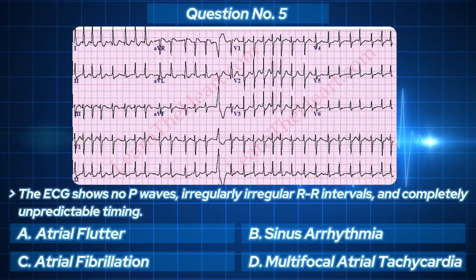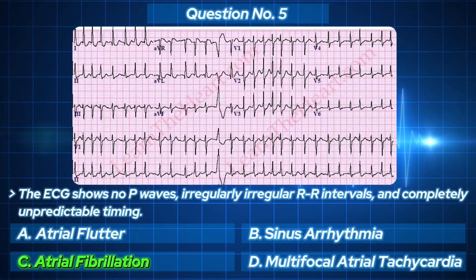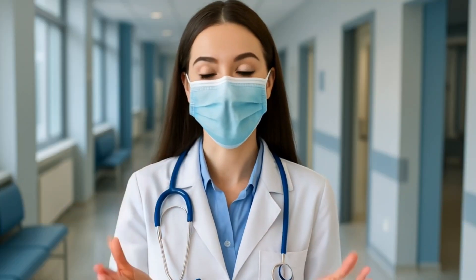And the answer? Atrial fibrillation. Remember this: no P waves plus irregular rhythm equals AFib. Still with us? Perfect, because now we step into the world of heart blocks.